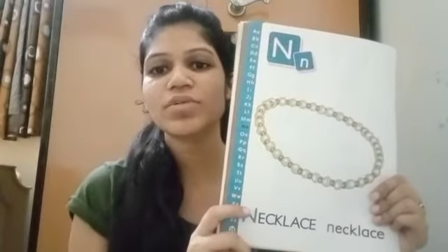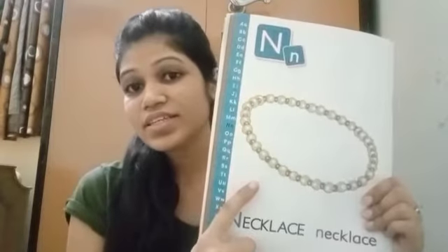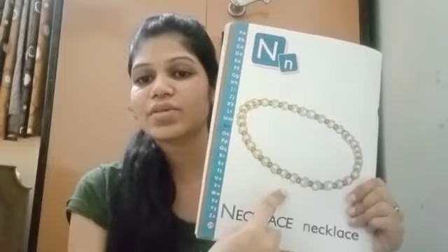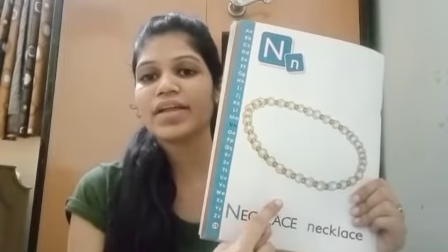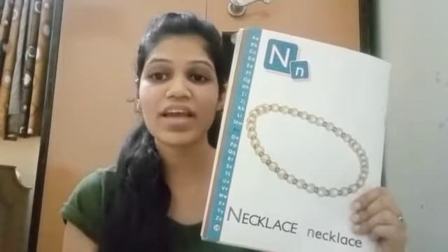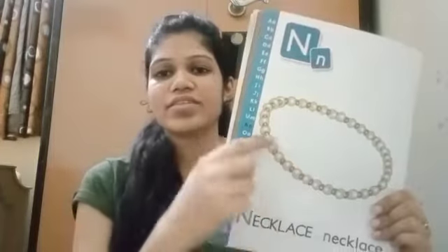Now I will show you some objects. Let's start with letter N. What is this? A necklace. N. Mother wears a necklace around her neck, right? N. Necklace.